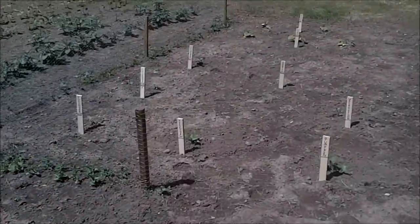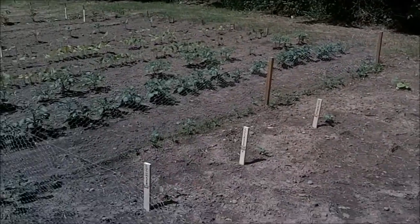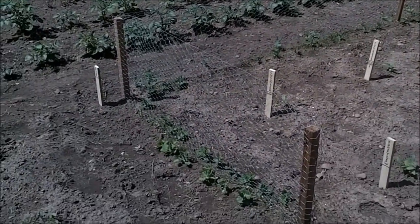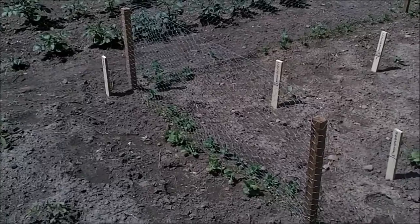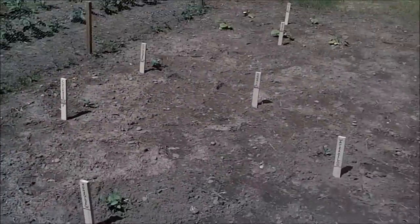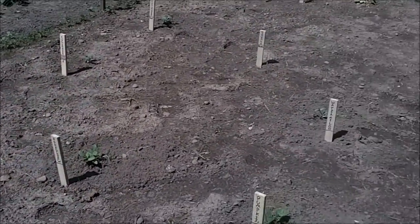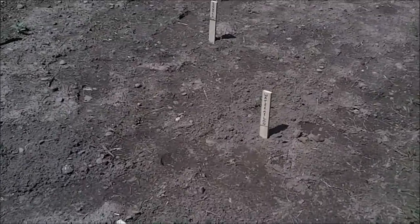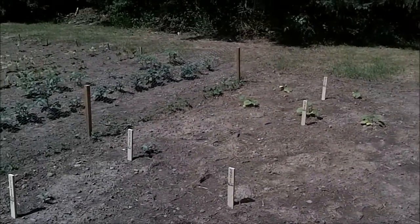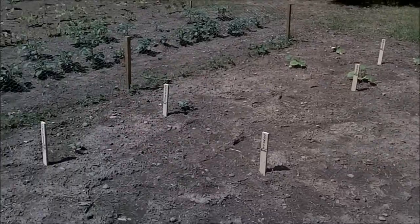Over here I've got the fence up for the peas to climb up. I'm not anybody that cans peas, but I like to come out here and just eat them or put them in stir fries. On this side of the fence is where I keep all the viney things — cucumbers, squash, watermelon, honeydew melons, a couple different kinds of squash, zucchini, and even some acorn squash on this end.